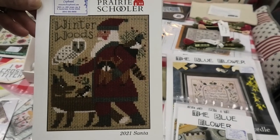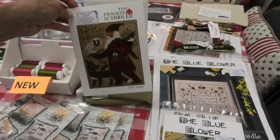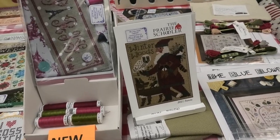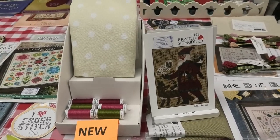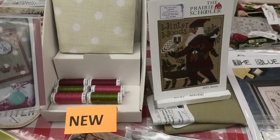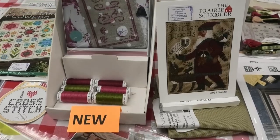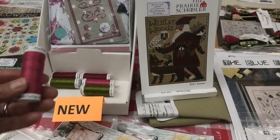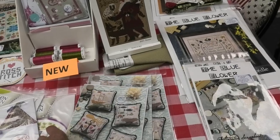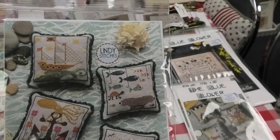The new Prairie Schooler Santa is on a Paris chart by The Elegant Thread. Here you can buy it with the matching fabric and floss as a little kit — I love that. And here's a new saltwater scrapbook by Lindy — more fish designs.